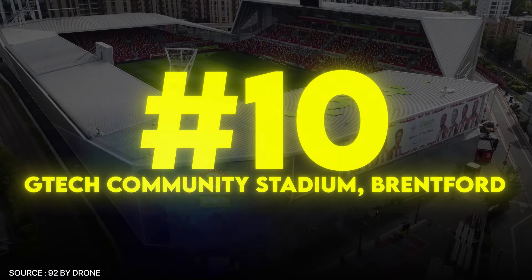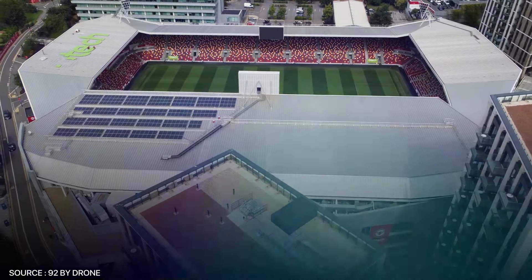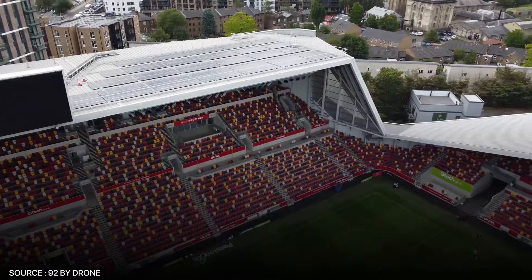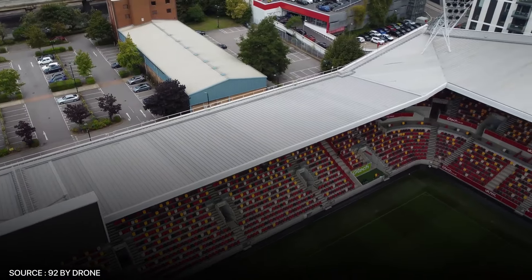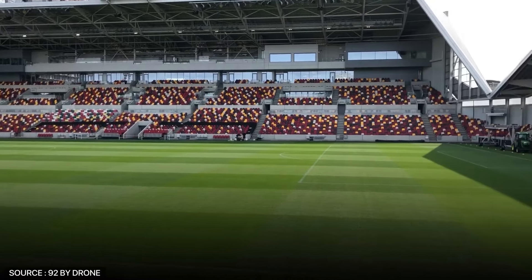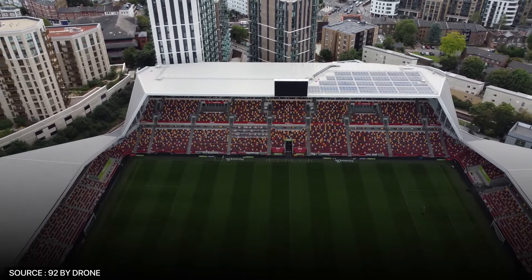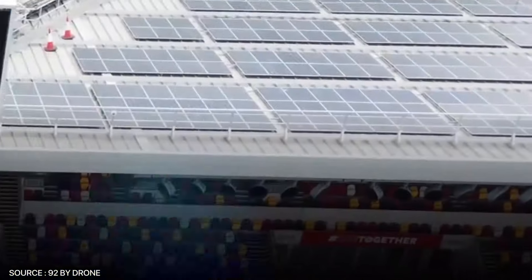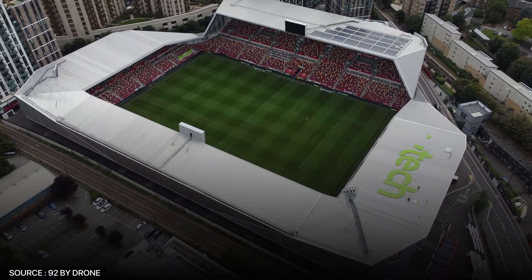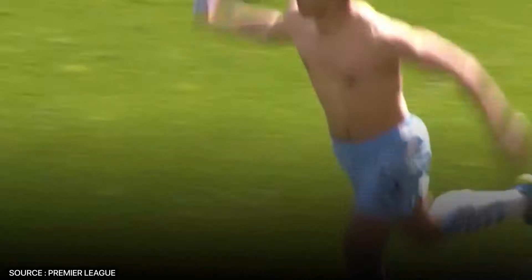At number 10, we have the G-Tech Community Stadium, home of Brentford. Opened in 2020, this modern, sleek venue boasts a capacity of 17,250 and serves as a symbol of Brentford's impressive rise in English football. It's designed to be a multi-purpose venue, hosting rugby matches and other events in addition to football. Its compact design ensures every seat has a fantastic view of the pitch. What truly makes it stand out is its sustainability and forward-thinking design, with eco-friendly features such as solar panels and energy-efficient facilities. The only thing that holds it back is its low capacity, which prevents it from holding large-scale matches.